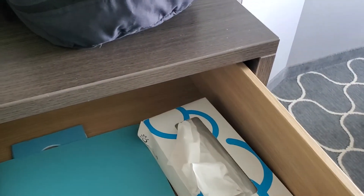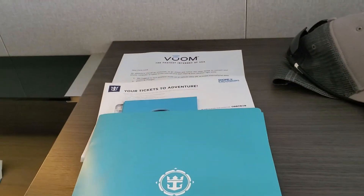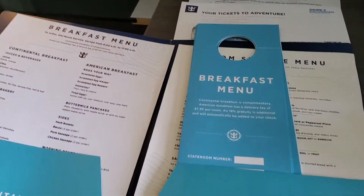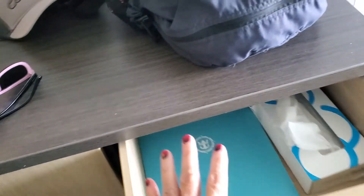Lots of drawers. Let's see what this is — stuff, menus, breakfast menus, room service. Can't wait to get my coffee ordered for tomorrow morning. It's my favorite thing.